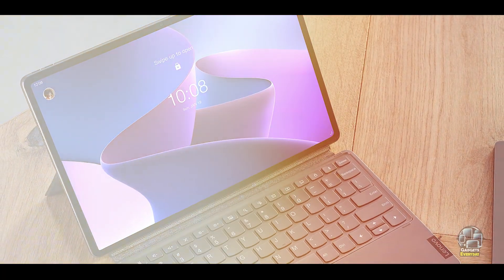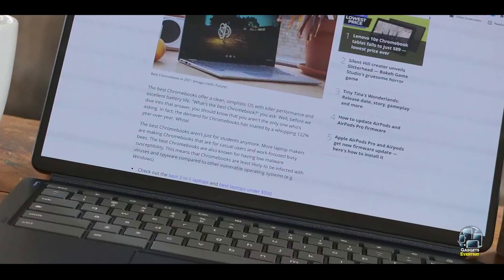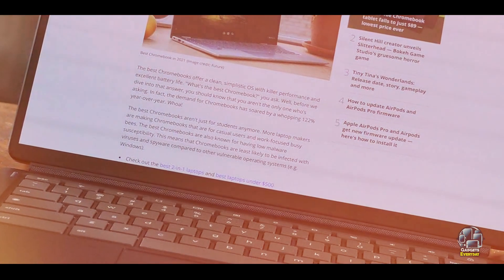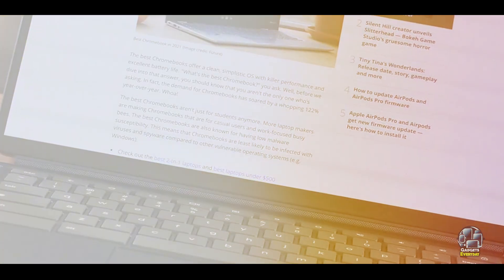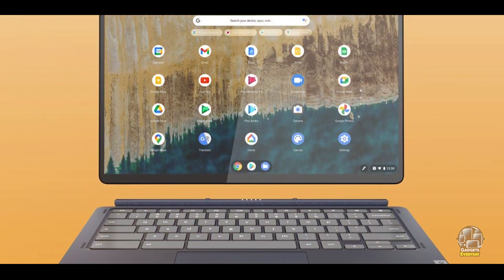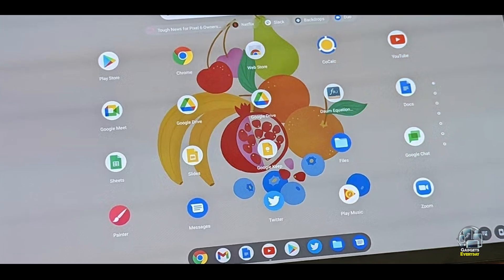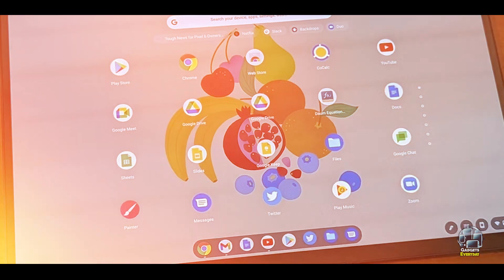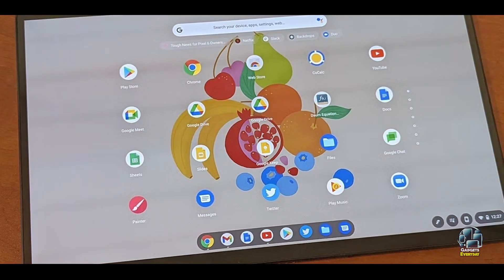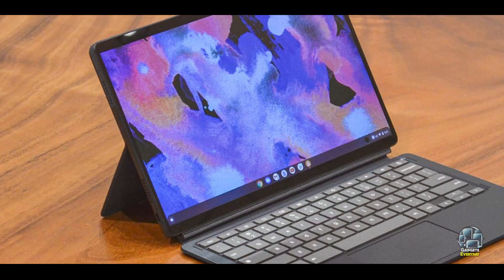The device also includes USB-C ports and a microSD card slot for expanded storage and connectivity. The Duet 5's OLED display delivers excellent color accuracy and contrast, making it ideal for media consumption and light productivity tasks. The detachable keyboard adds versatility, allowing you to switch between laptop and tablet modes effortlessly. It's a great choice for students and professionals who need a portable and adaptable device.